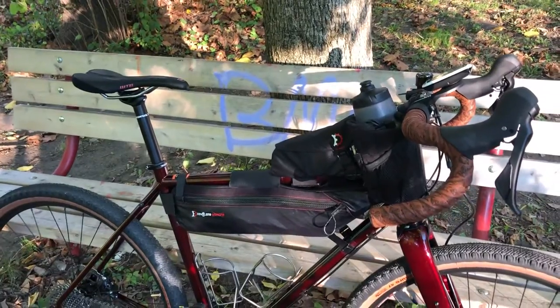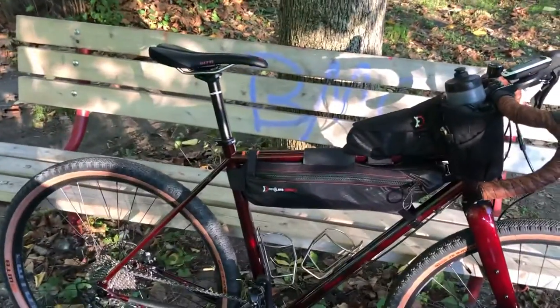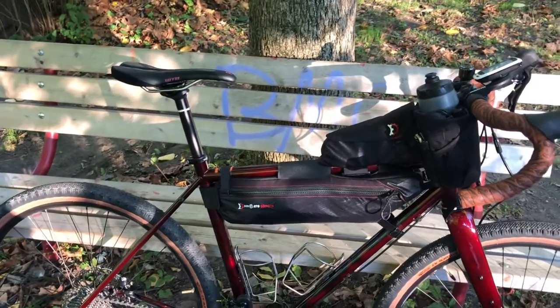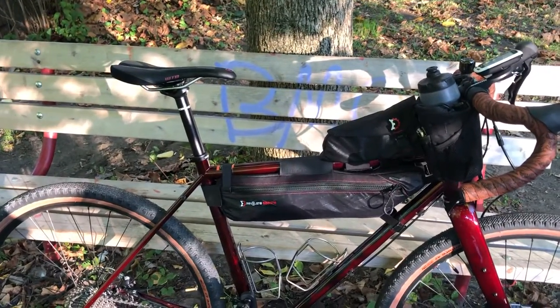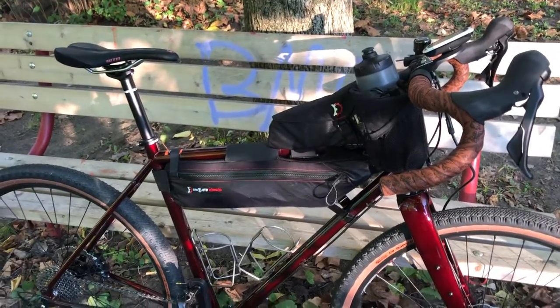It took about three weeks to get in once I contacted the dealer. The brakes work well. The GRX is definitely on par with 105 performance, maybe a little bit better. Overall it's a great bike, great-looking bike, and I'm looking forward to putting many more miles on it.